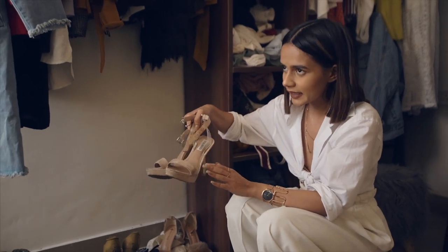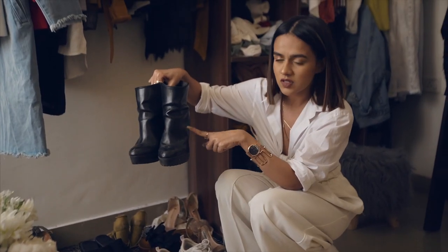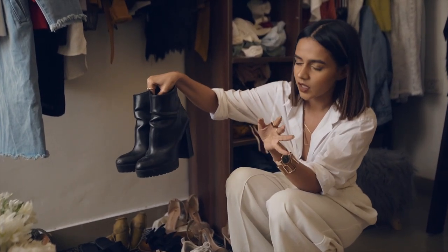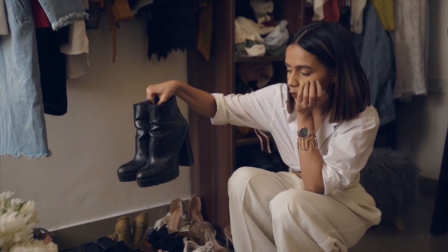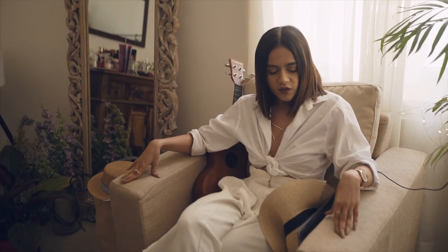If you ask me about my favorite pair of shoes, it has to be this nude pair of Steve Maddens — they're really dirty right now, sorry. These black boots I really love too; they serve me very well. I've already worn them for over a year.